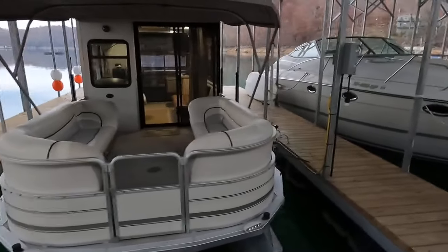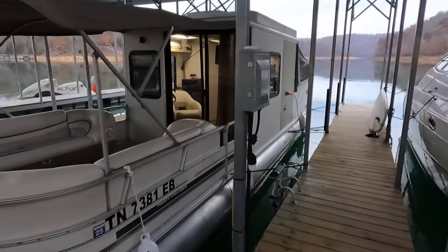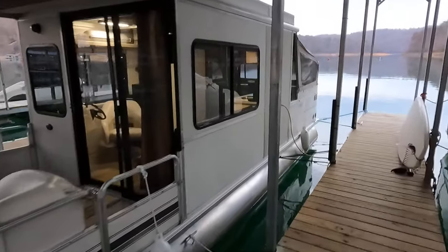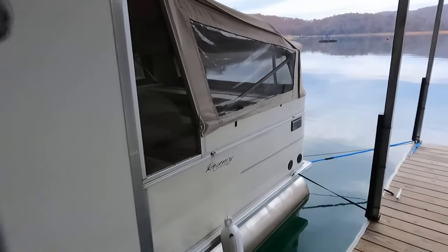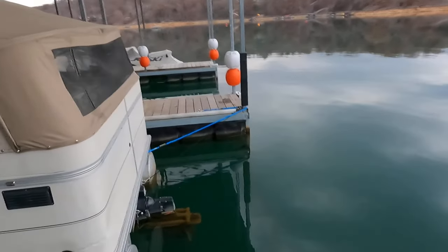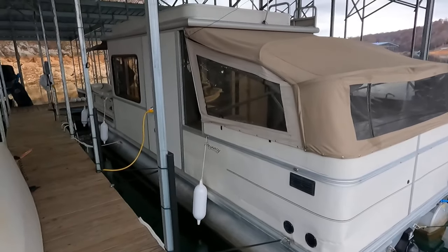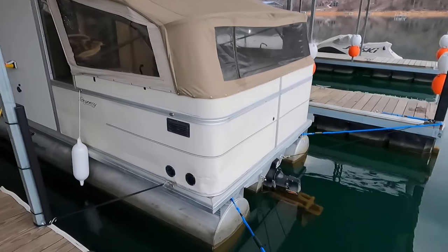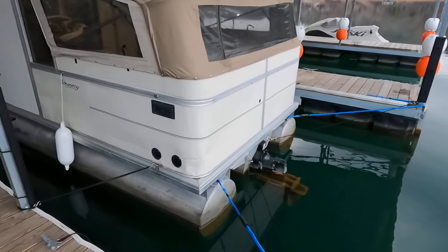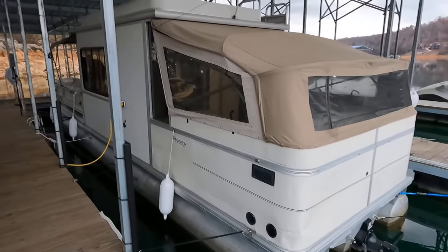Here we are at our 2004 SunTracker 32-foot party cruiser pontoon houseboat for sale on the beautiful fresh waters of Norris Lake, Tennessee. This slip is transferable if anybody needs a place to keep it — it can stay right here. We're actually very convenient to I-75, just north of Knoxville, Tennessee. We are in Rocky Top, Tennessee today, and this is about a 12 by 40-foot covered slip.